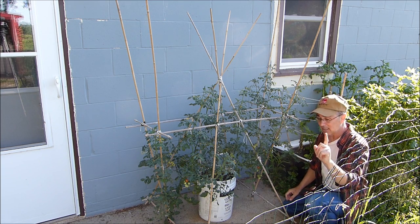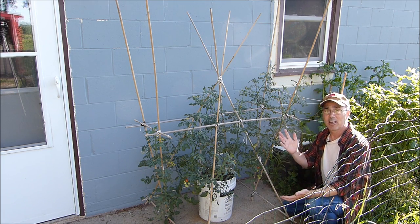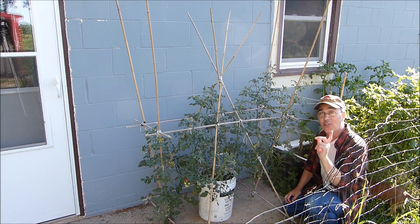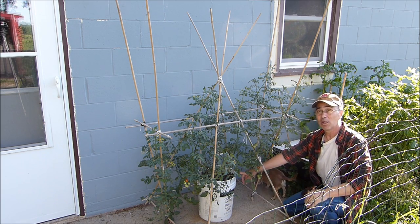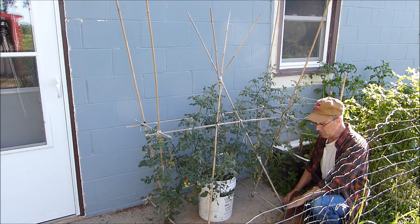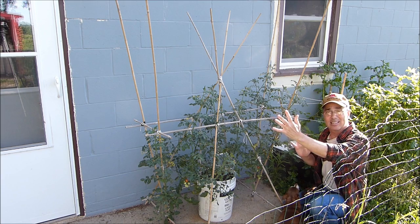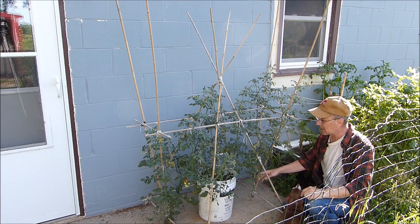My challenge was to grow it in that size container up against cinder block with cement nearby - a very common way people grow on patios and porches. I wanted to see if it would grow with that kind of heat in that kind of container, and it's been doing pretty good. When you grow tomatoes in containers like this, you have to water quite often - let the soil dry out between waterings, but not too much. I've been watering this every single morning because it gets really hot here.